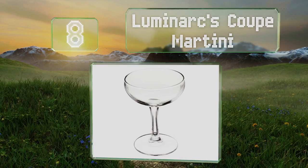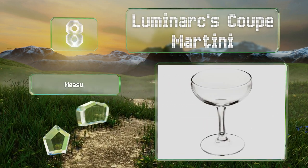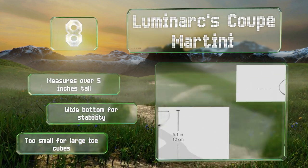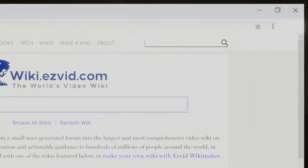Coming in at number eight on our list, Luminarc's Coupe Martini has a solid strong stem, a capacity of four ounces, and comes in a set of four, making it a good option for dinner parties or casual get-togethers. It measures over five inches tall and has a wide bottom for stability, however it's too small for large ice cubes.